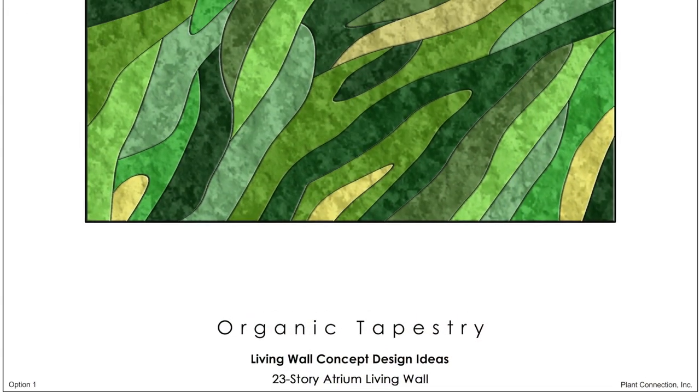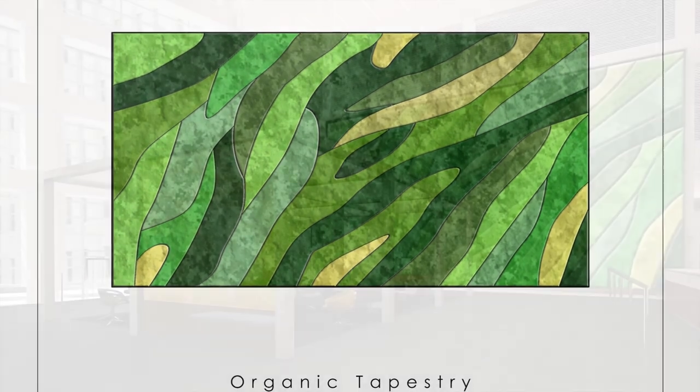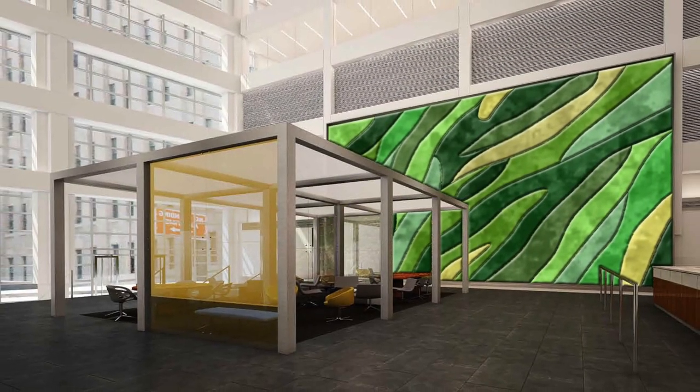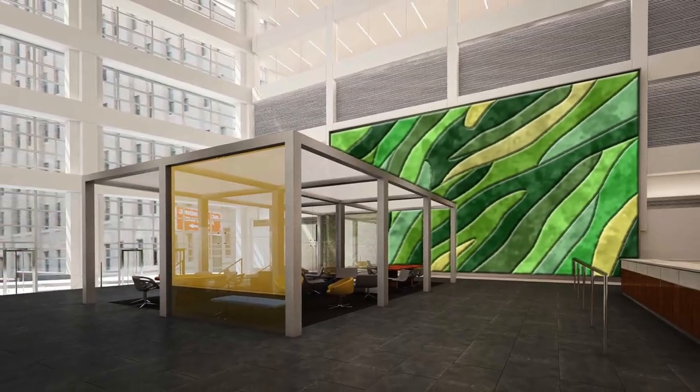Gensler, the architecture firm designing the renovation, suggested literally enlivening the space with a large-scale living wall to provide a focal point of living artwork as the backdrop to a public seating and gathering area and the front security desk.